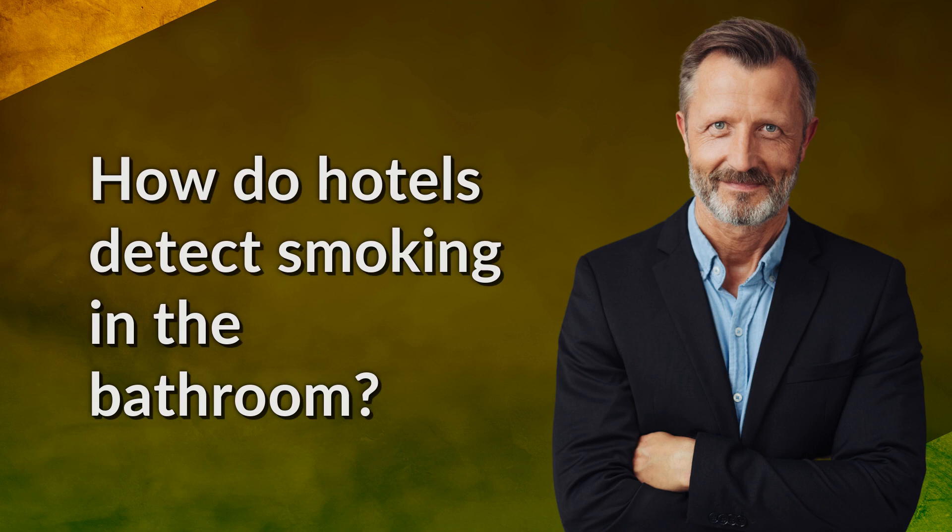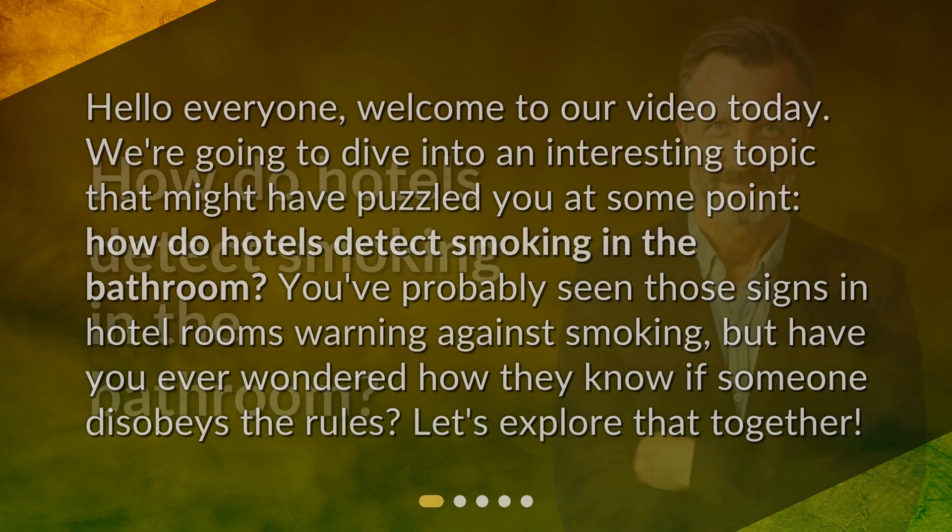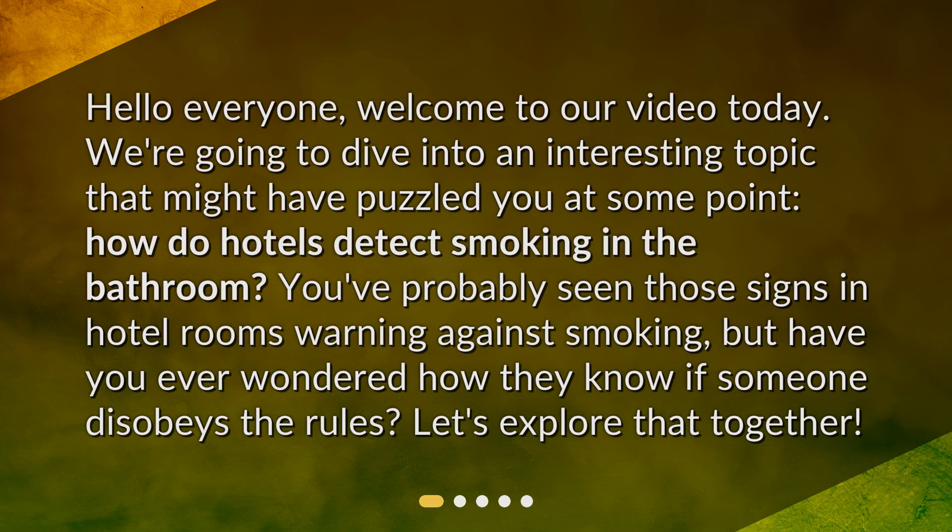How do hotels detect smoking in the bathroom? Hello everyone, welcome to our video today. We're going to dive into an interesting topic that might have puzzled you at some point: how do hotels detect smoking in the bathroom? You've probably seen those signs in hotel rooms warning against smoking, but have you ever wondered how they know if someone disobeys the rules? Let's explore that together.